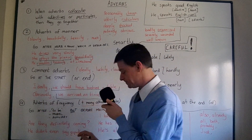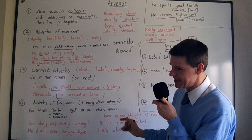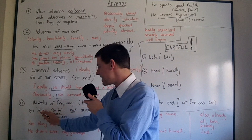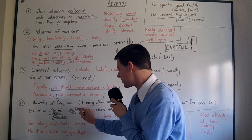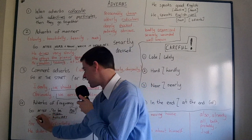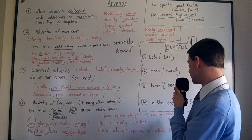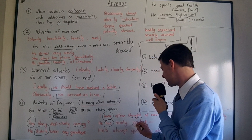Number four: adverbs of frequency — and many other adverbs. You just have to learn which ones belong to this group. Many adverbs go after the verb 'to be,' after the modal verb, after the auxiliary verb, but before the main verb. Here are some examples: 'Are they definitely coming?' — 'definitely' is after 'to be' but before the main verb. 'He didn't even say goodbye' — after 'didn't' but before 'say.' 'I have often thought of moving house' — after the auxiliary but before the main verb. 'He has rarely visited' — same pattern.